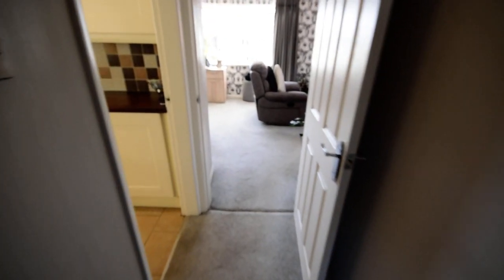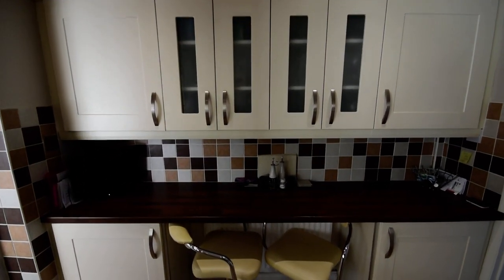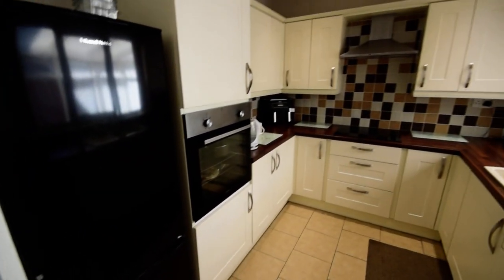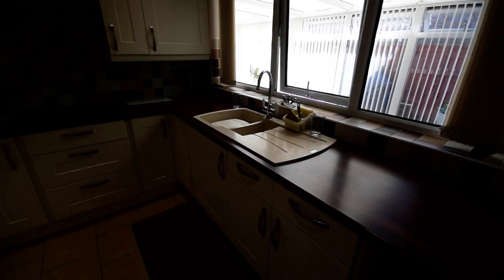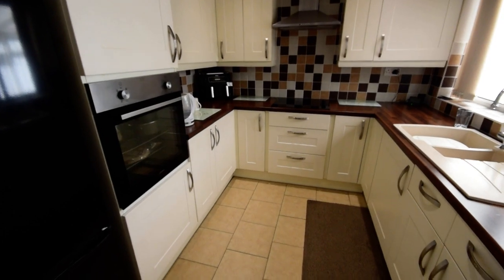We'll go back now through to the kitchen. It's a really well presented kitchen — plenty of storage at one end and a breakfast bar. Lots of storage, lots of fitted cupboards, all lovely and well presented.